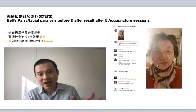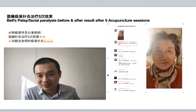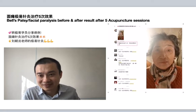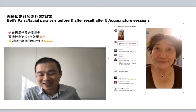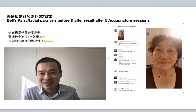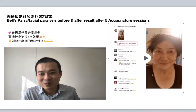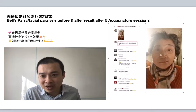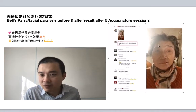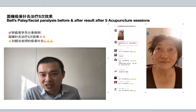Let's have a look at the before and after video. This is awesome — let's look again. This is the before video. As you can see, the right side of the face is very obvious, and that's after five treatments of GE acupuncture.